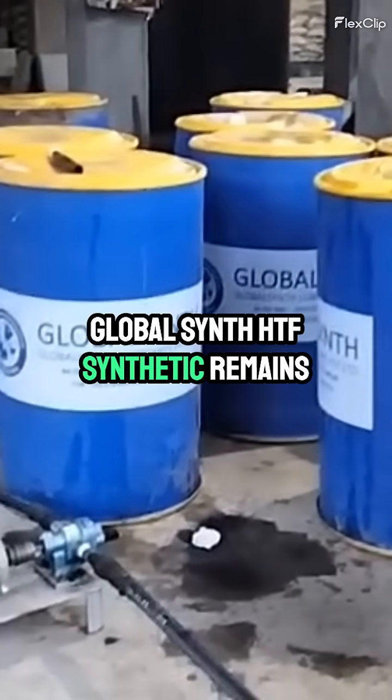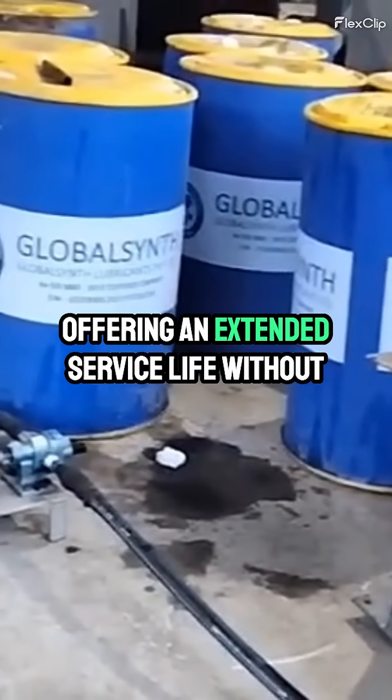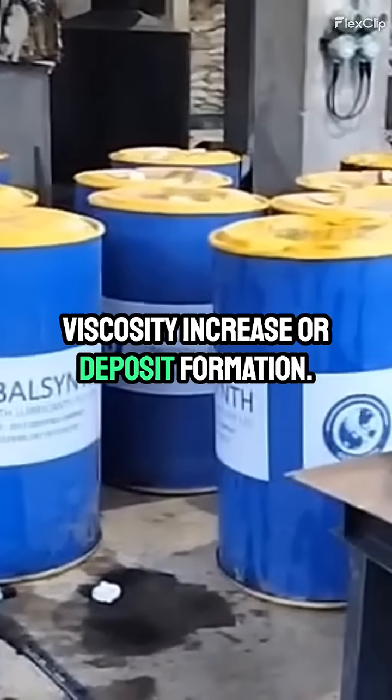GlobalSynth HTF Synthetic remains thermally stable, offering an extended service life without viscosity increase or deposit formation.